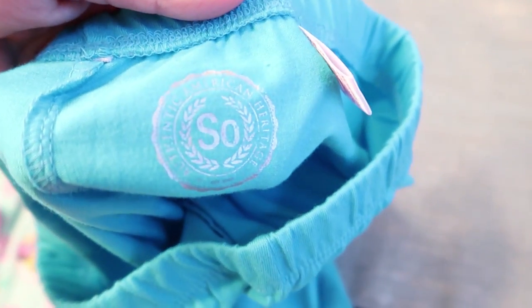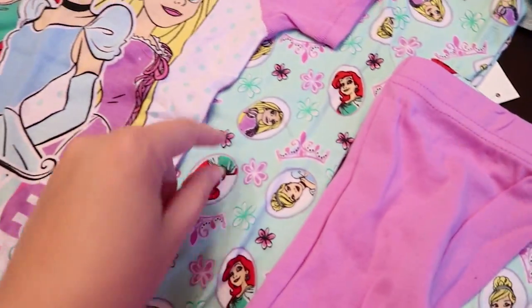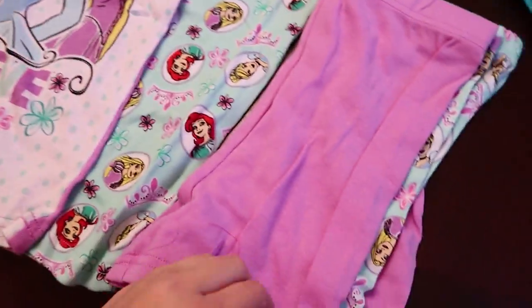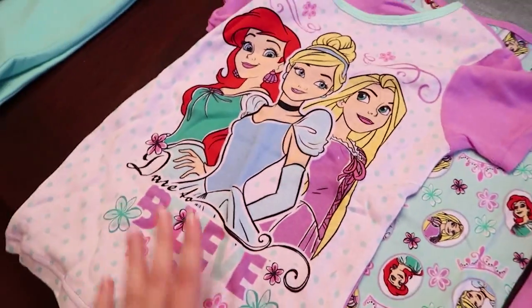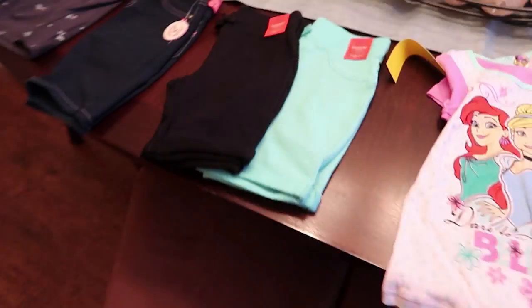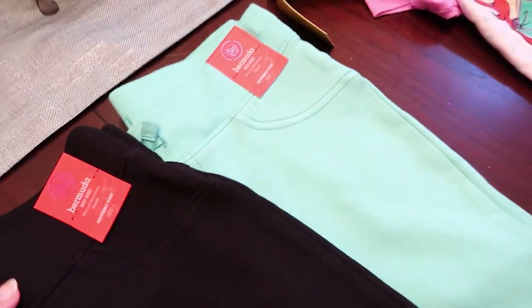These capri leggings are the SO brand. Next, she got some new pajamas — they're really cute. It's like a little princess repeat pattern for the shorts and the shirt, and the little purple shorts go with this shirt. They're really soft and will just be really comfortable.